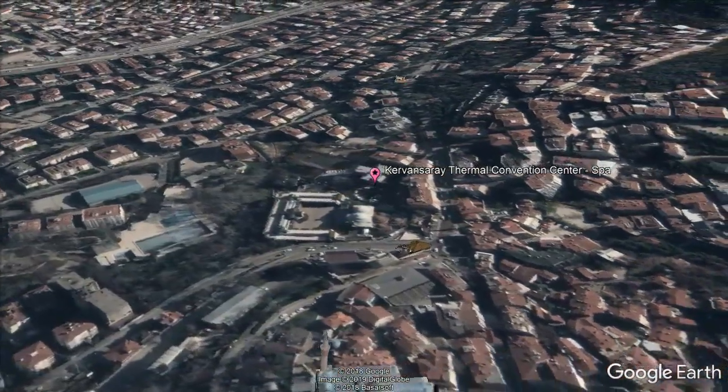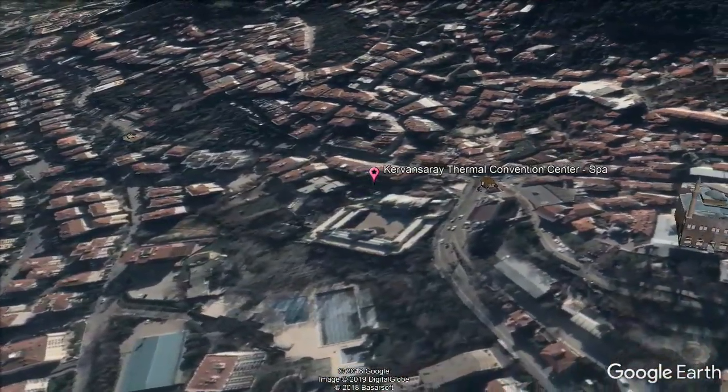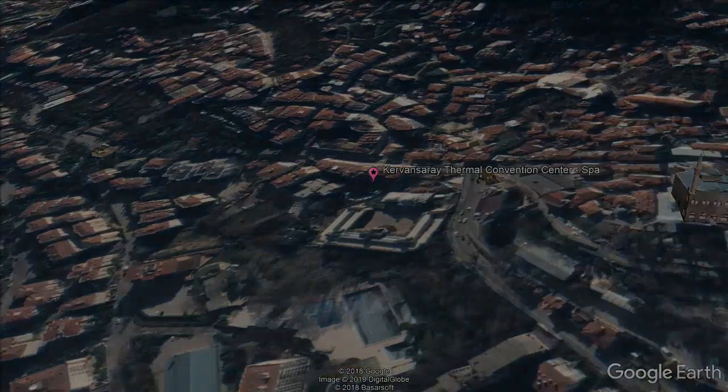All rooms have a sleek decor and are decorated in gold hues. Each air-conditioned room has a wall-mounted flat-screen TV, work desk, and a private balcony.